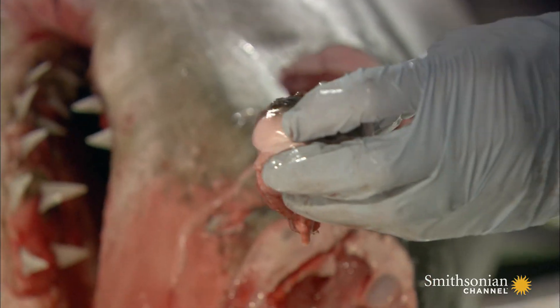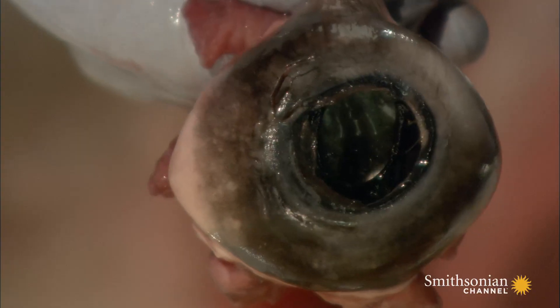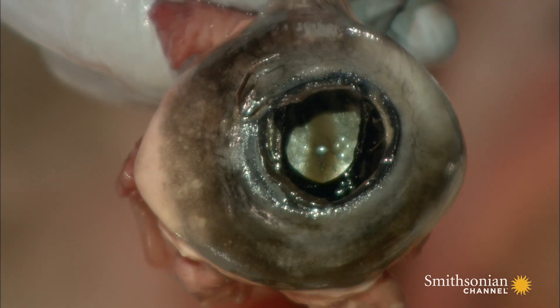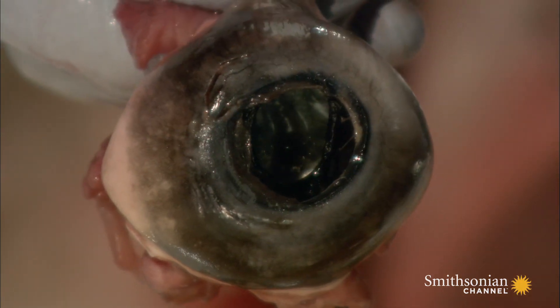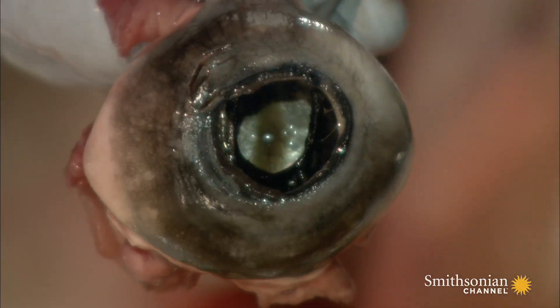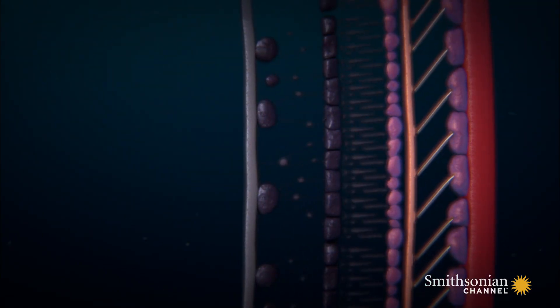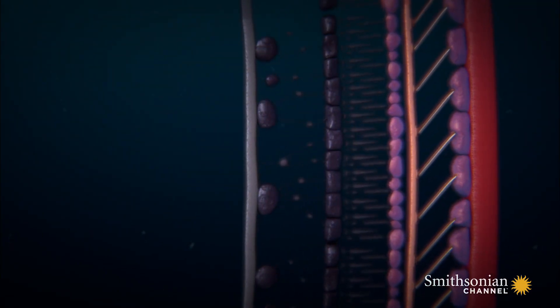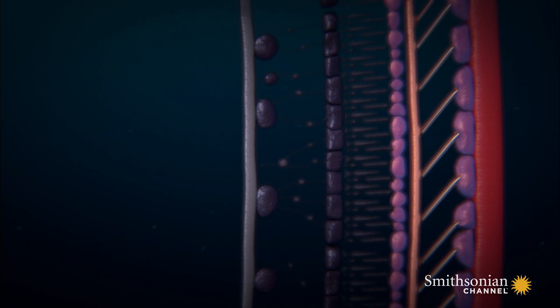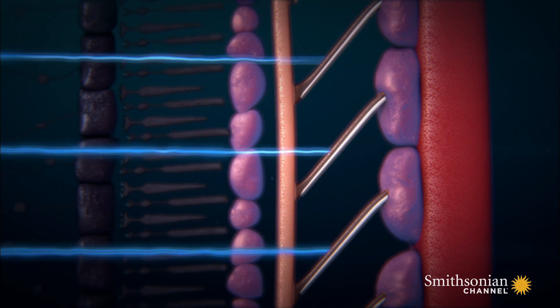However, the true secret to the great white's incredible vision is hidden at the back of the eye socket — a secret layer of reflective crystals. This is what creates the eyeshine like you see in your nocturnal cats. Hidden behind the retina, there is a reflective layer of mirrored crystals. During the bright light of the day, pigment cells cover up these reflecting crystals, acting like a pair of built-in sunglasses.